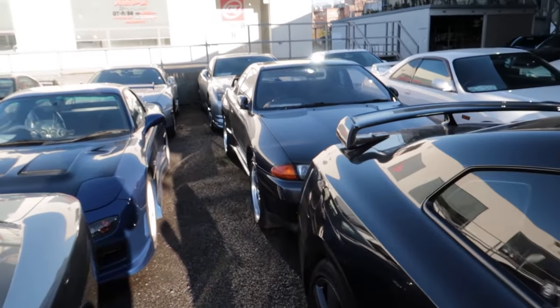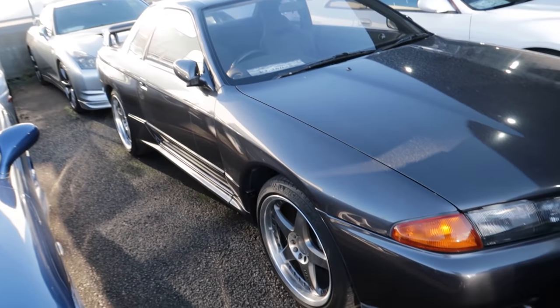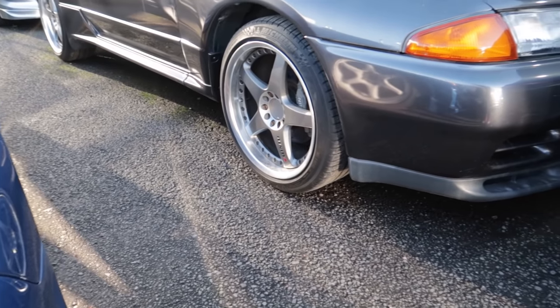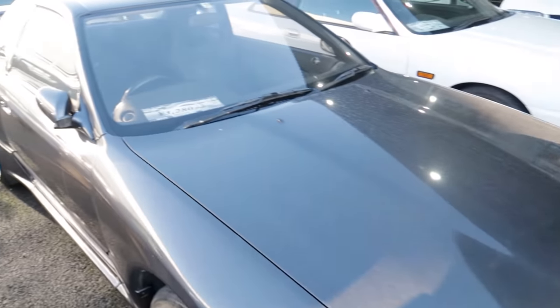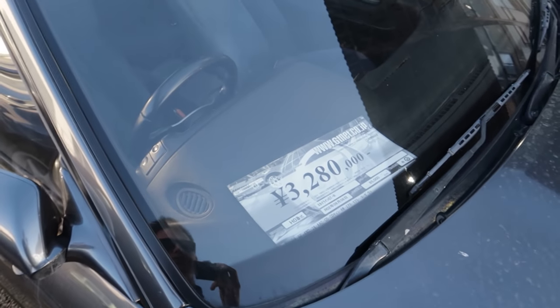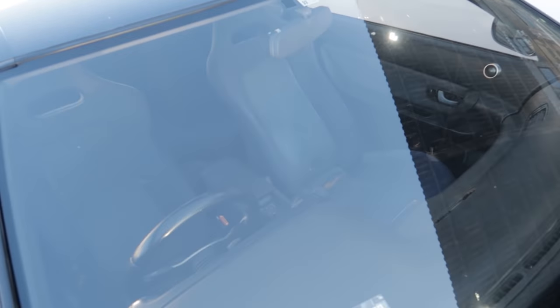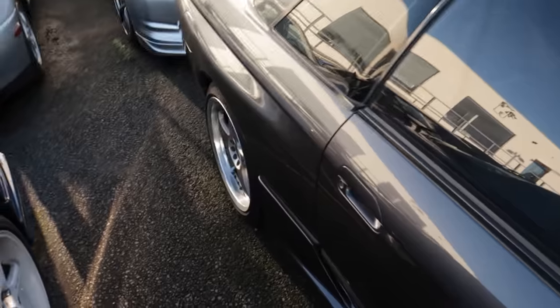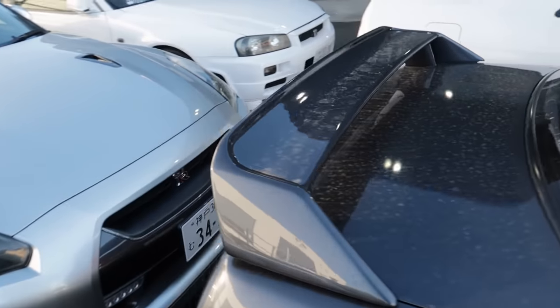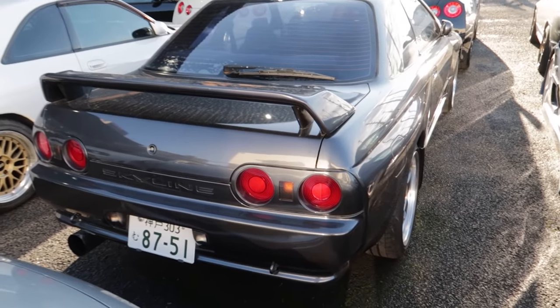We have an R32 GT-R here in gunmetal gray on some old Nismo Ellen wheels — $32,000 and it's done 85,000 kilometers. Relatively clean. Looks like the passenger seat has got a few tears in it, but that's not too bad and not too expensive to fix. Pretty clean all in all, not bad.